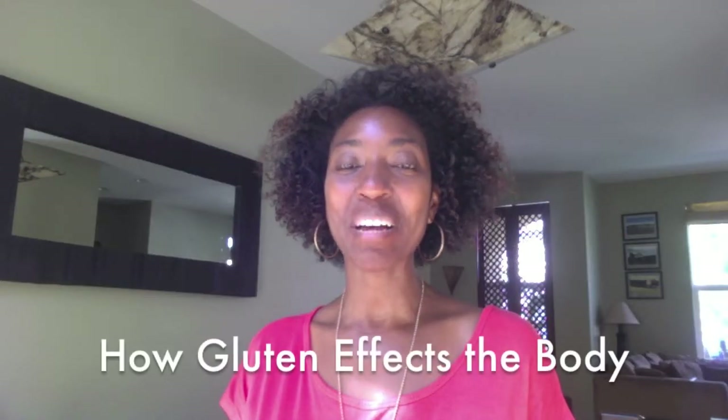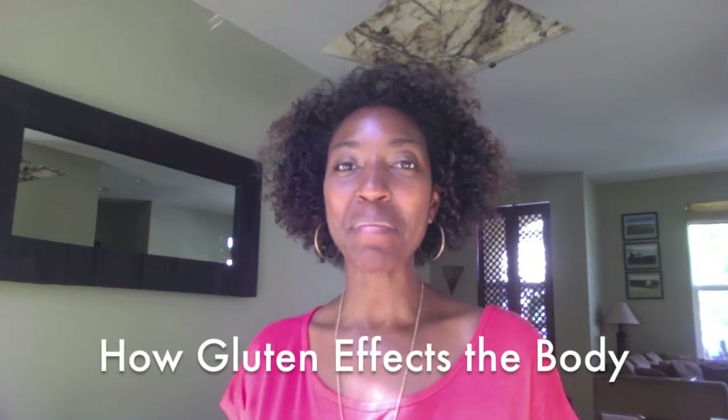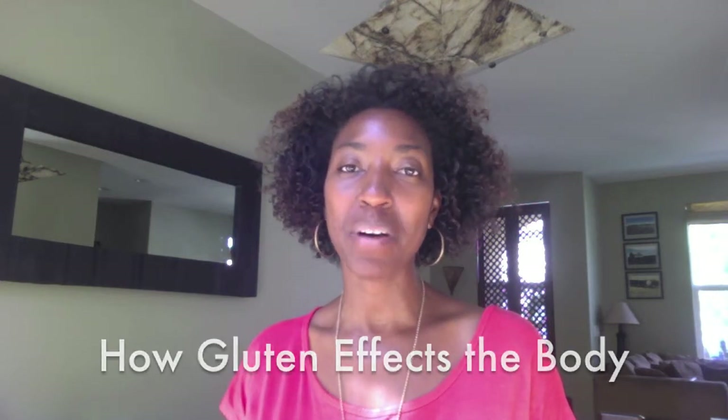Hi everyone, Dr. Lisa Upshaw here, and today I'm going to be talking about how gluten affects the body.